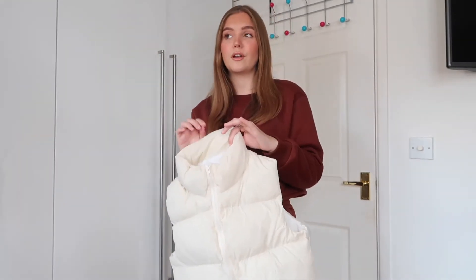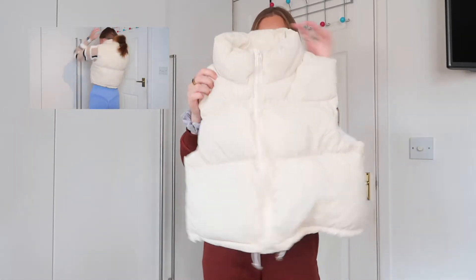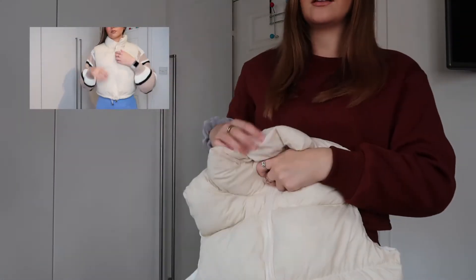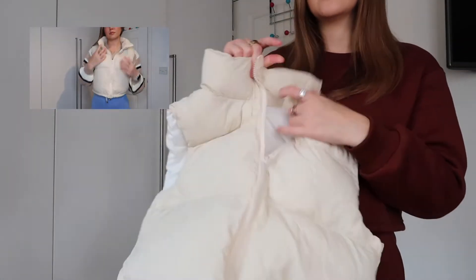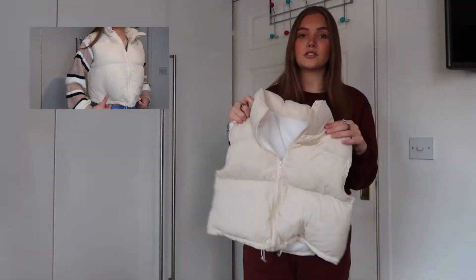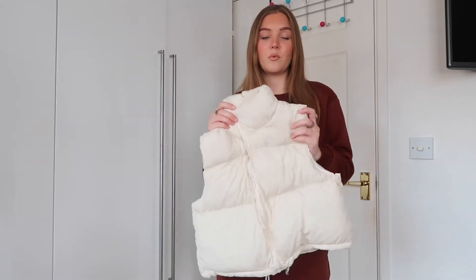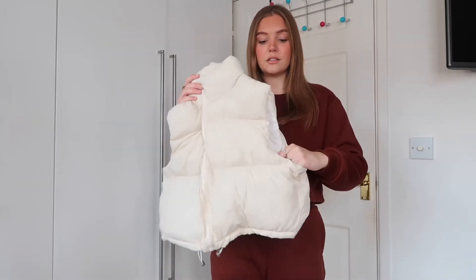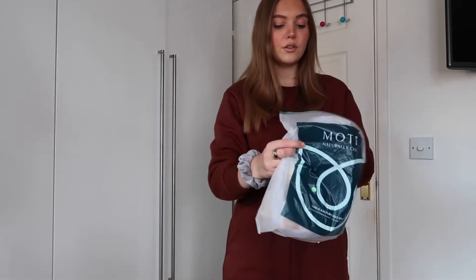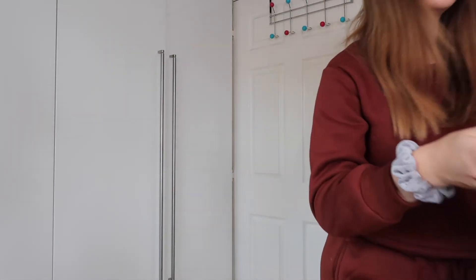The last coat I picked up was a gilet. I think gilets are perfect for autumn when it's not super cold — they look great layered over a long-sleeve top. I went for a cream color, which is perfect for autumn/winter. It's creamy white inside with a cream zip. The quality is really nice material that will keep you warm. Perfect for those days where it's not freezing but you want a little extra warmth.